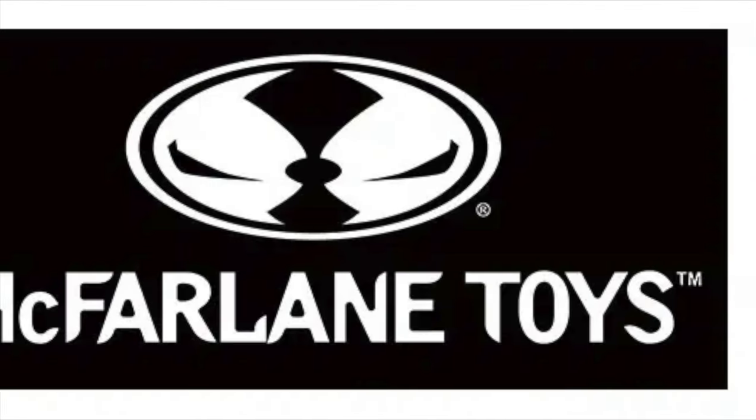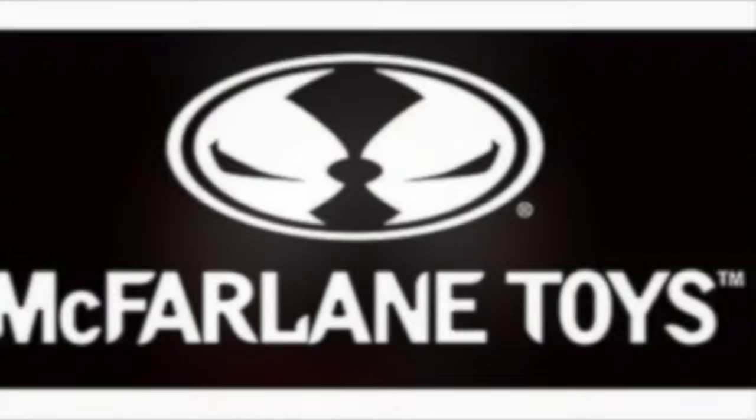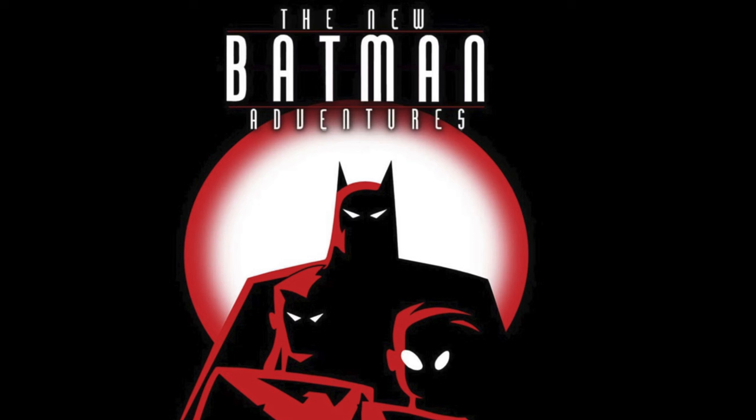Welcome back everyone, Toy Shiz here, and I am back yet again for another McFarlane Toys news update. Very excited to talk about these. We have some brand new Batman Adventures action figures — the 'new new Batman Adventures' — to differentiate from what came before with DC Collectibles. Now we're getting reissues through McFarlane Toys x DC Direct, which kind of makes it a lot more manageable when talking about it.